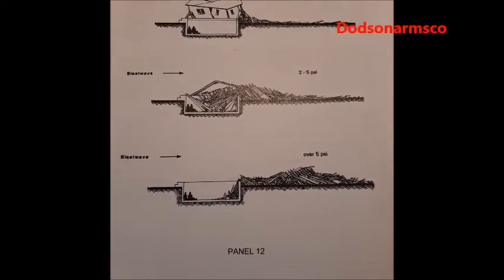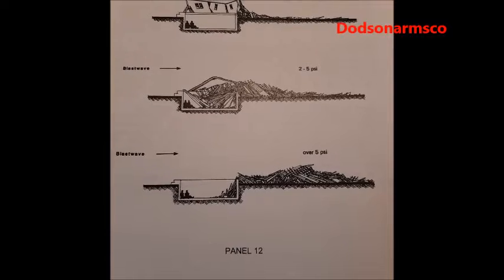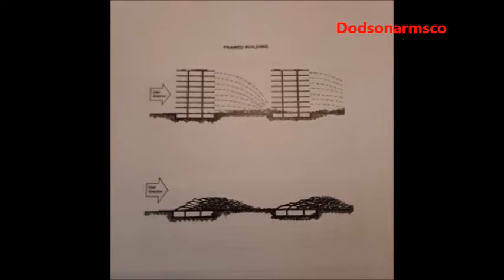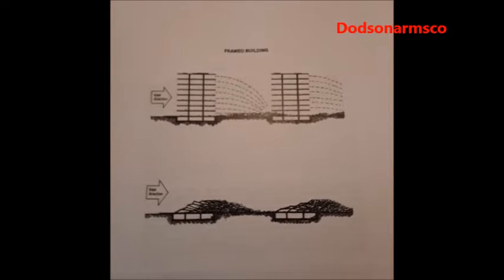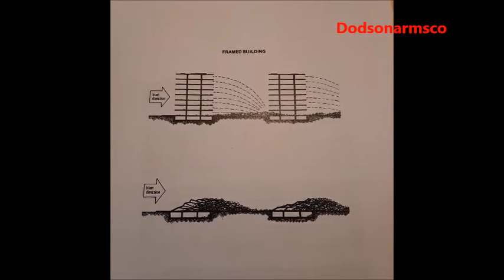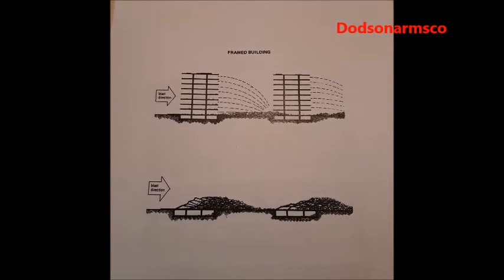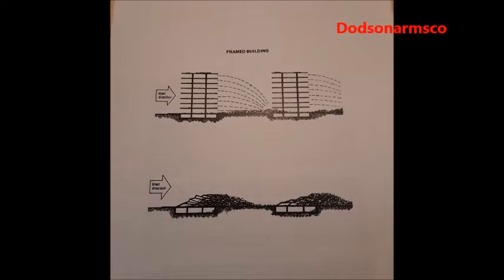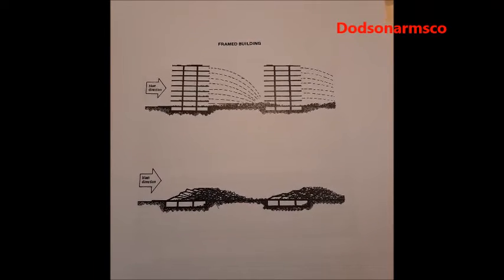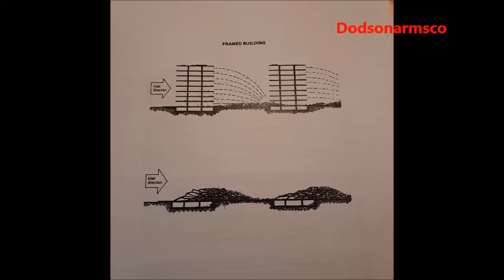The next panel shows the shockwave moving at over 5 PSI, where it pushes the building off and over. This frame also shows the shielding effect of having buildings adjacent to each other. When a multi-story steel frame building collapses, the collapse material will travel further in a nuclear attack than in a hurricane — in a hurricane, most debris is found near the building site, but in nuclear warfare, debris from the building facing the attack direction gets pushed into the building behind it.